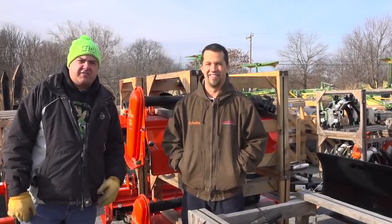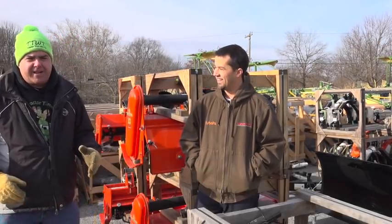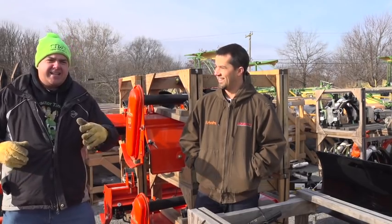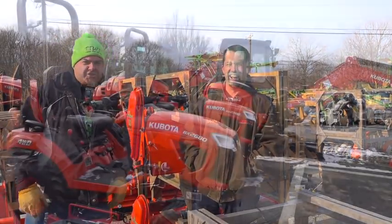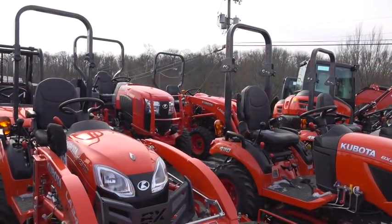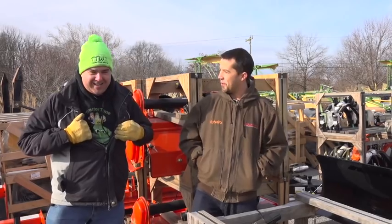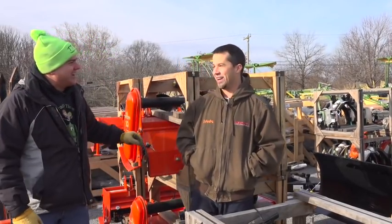I've got probably 300 and some videos up online now, and a lot of interesting stuff. If you're a beginner in the compact tractor world, Neil does a terrific job of explaining just some basics about compact tractors. Now, one thing I notice about Neil is he kind of leans a little bit toward that orange direction, just a little bit, but we'll not hold that against you too much. I think you've certainly got a green slant going on here too, Tim.